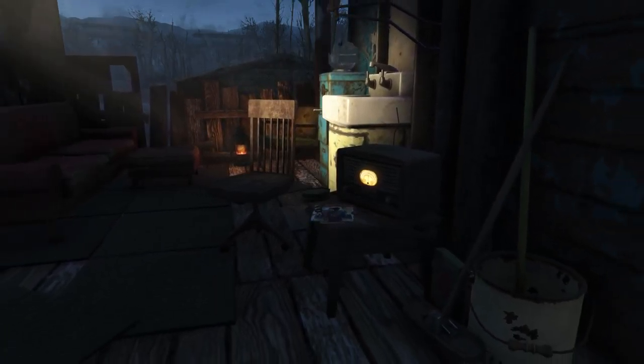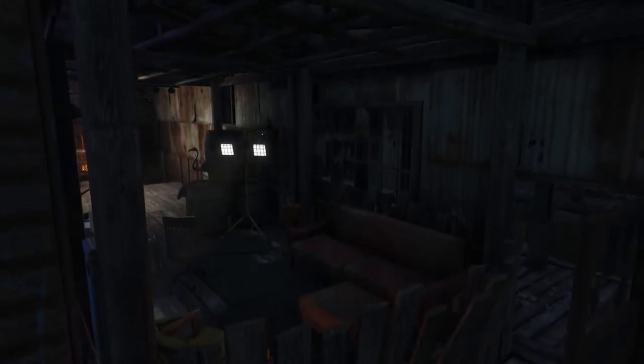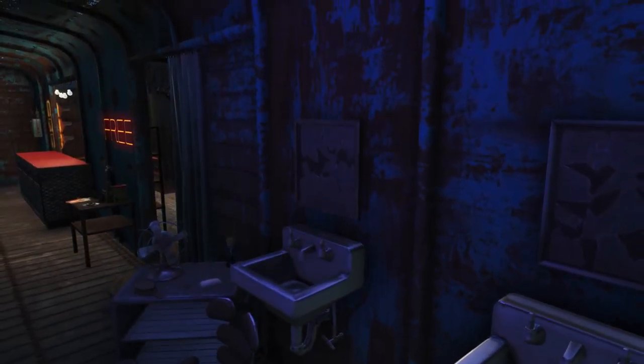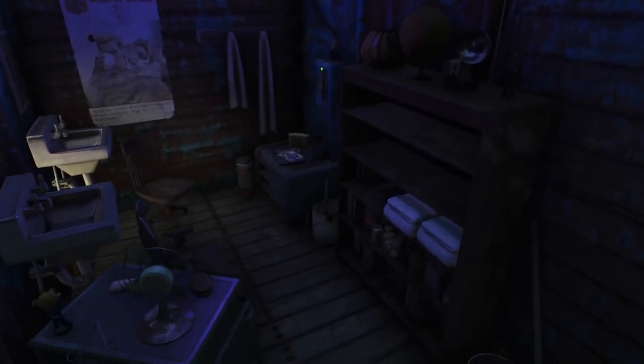Hey, what is up guys and welcome back once again to another Fallout 4 settlement build. Today we're going to be taking a look at this back alley barber or hair salon, whichever you prefer. There is an unfinished building right next to it, but feel free to ignore that for now. I plan on making that a clothing store sometime in the future, but for the time being it's pretty bare bones.